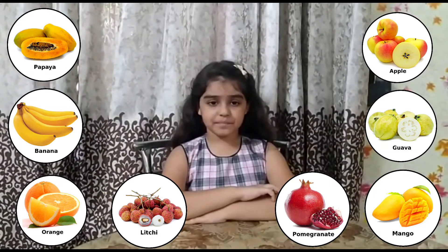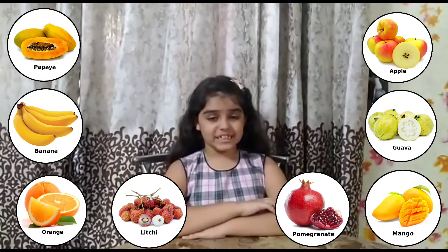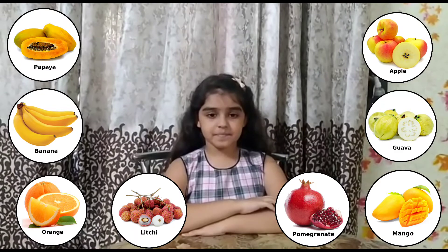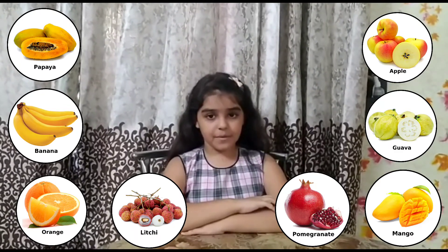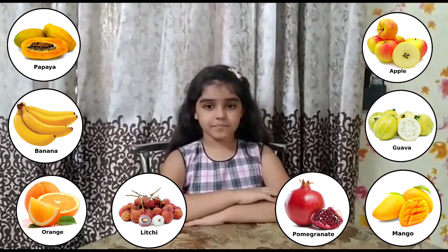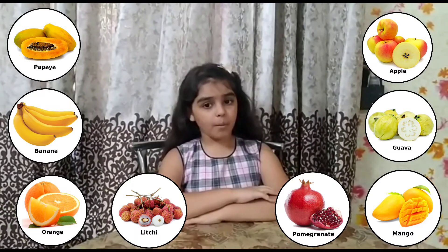Peach, pear, lychee, orange, guava, apricot, custard apple, pomegranate.